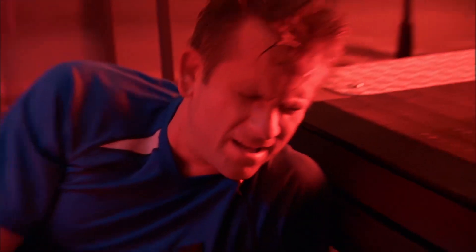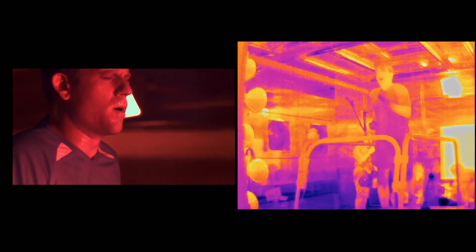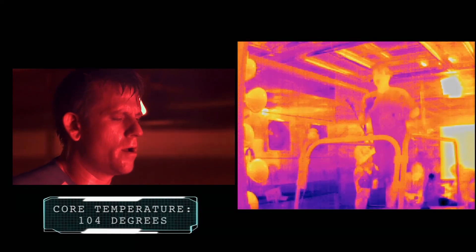"Can we stop for a second?" The sensors inside John's body indicate that his core temperature peaked at a dangerous 104 degrees. So could John's clothes have actually contributed to his collapse?